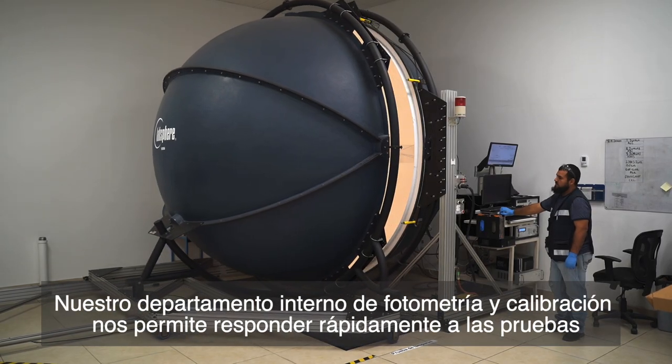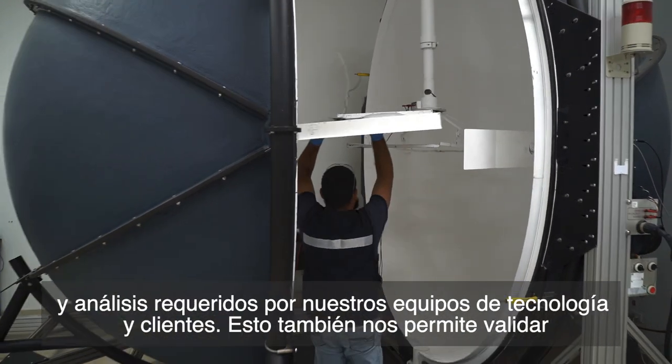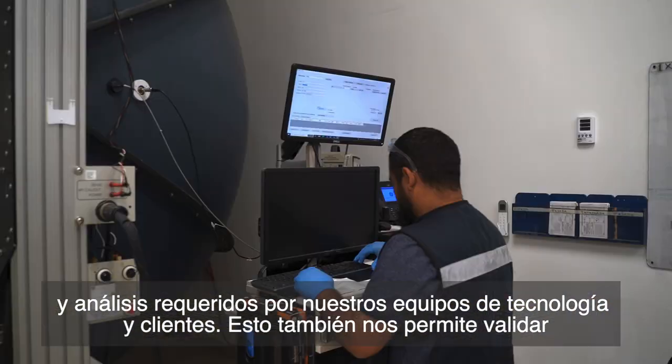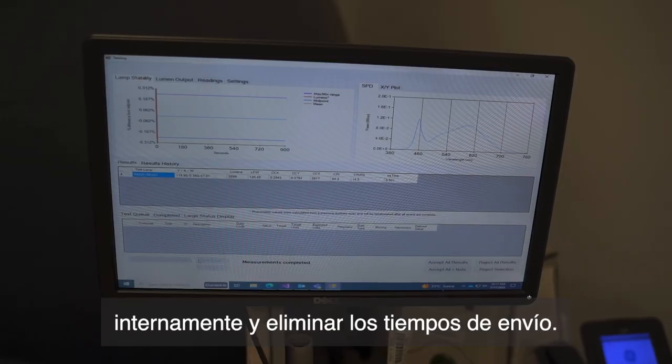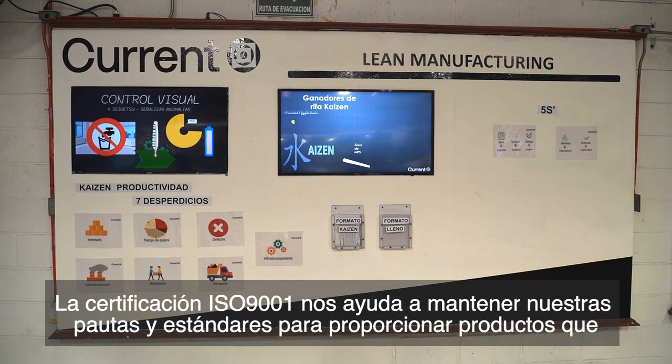Our in-house photometric and calibration department enables us to respond quickly to required tests and analysis needed for our technology teams and customers. This also enables us to validate in-house and eliminate shipping times.